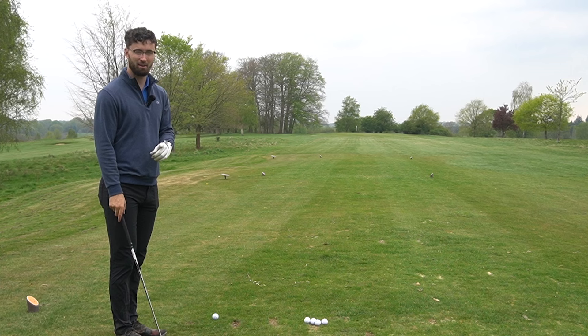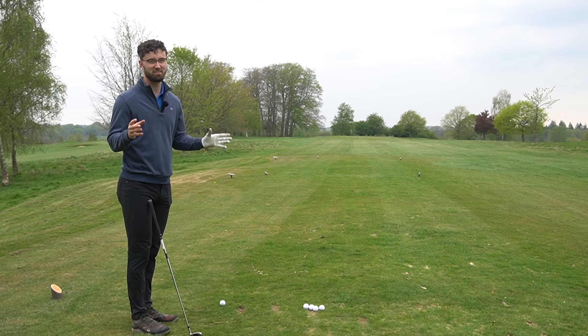There's one thing that Callaway have done with the three models that makes it a little bit easier for people who don't essentially want to have so much distance — clubs with such strong lofts, because sometimes they're not that helpful.